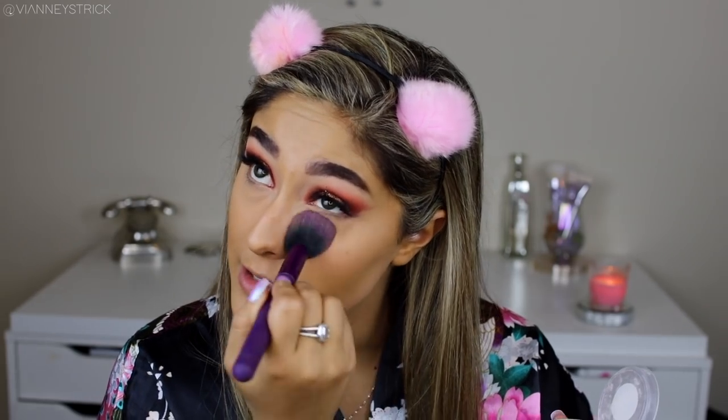The only thing I will say is that it doesn't brighten at all. As you guys can see, my under eyes are not that brightened anymore, but I think this is just a little better for all over the face.